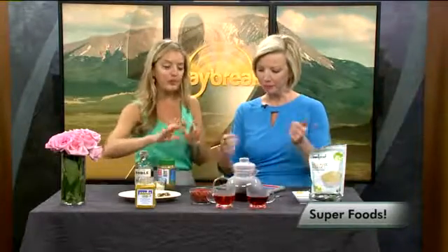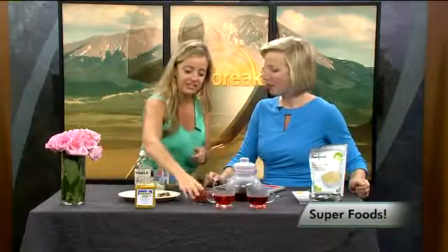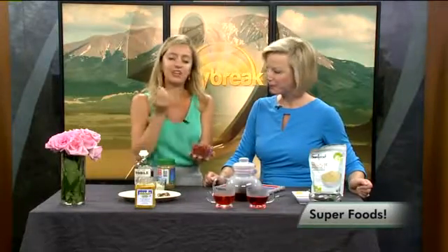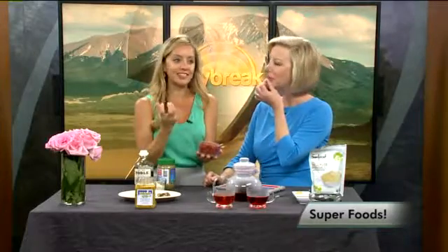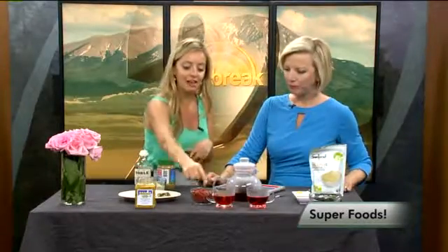Goji berries — I love these. I have them every day, just snacking on them just like this. They're tangy, but they're also full of antioxidants, which helps combat everyday toxins. You can sprinkle them on anything.